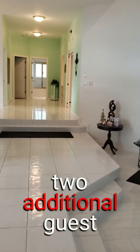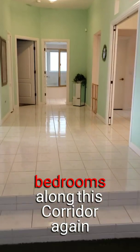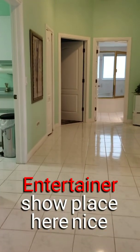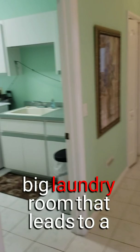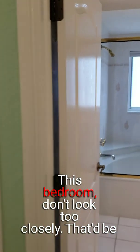As we go to the opposite side of the house, you have two additional guest bedrooms along this corridor. Again, an entertainer's showplace here. There's a nice big laundry room that leads to a three-car garage attached to the house.